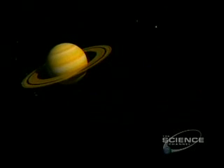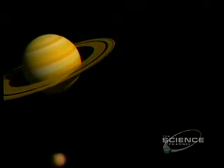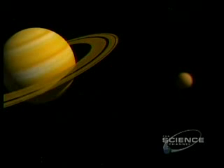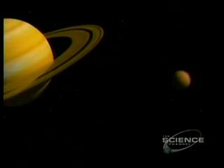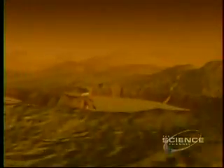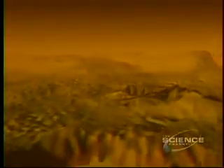Saturn's biggest moon, larger than the planet Mercury, was discovered by telescope in 1655 by the Dutch astronomer Huygens. The moon is Titan, and it's a little like early Earth in deep freeze. The atmosphere is rich in nitrogen, just like Earth, and the temperature is minus 310 degrees Fahrenheit. Is Titan a laboratory for life?